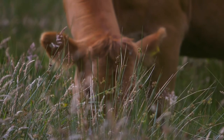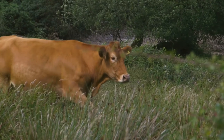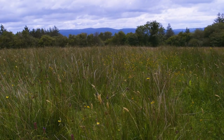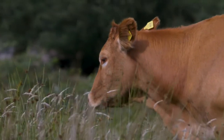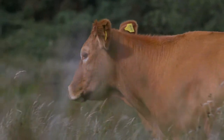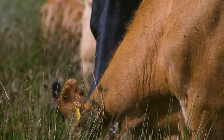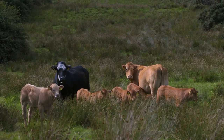Cattle should only be allowed to take the top few inches of growth before they are moved on. Don't worry about stock trampling vegetation. If animals are trampling vegetation, they are pushing plant fibres into the soil. They are recycling nutrients and helping to put a skin back on the land, reducing its vulnerability to poaching. Don't worry about leaving a lot of grass behind when you move the stock on. The more you leave, the sooner it will be ready for the next grazing. If you try to get more of the grass grazed, recovery will take longer and you will start to lose a lot of the tastier, more nutritious herbs.